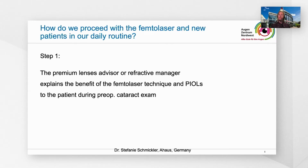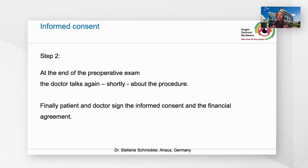How do we proceed with the femtolaser and new patients in our daily routine? Step one is that the premium lenses advisor or the refractive manager explains the benefit of the femtolaser technique and the benefit of premium IOLs to the patient during the pre-op cataract examination. At the end of the exam, the doctor — for example, me — talks again shortly to the patient. The patient already knows a lot about femtolaser and is well informed due to our refractive manager. Therefore, it's mostly not such a long talk anymore to sign the informed consent and the financial agreement for the costs of the femtolaser.